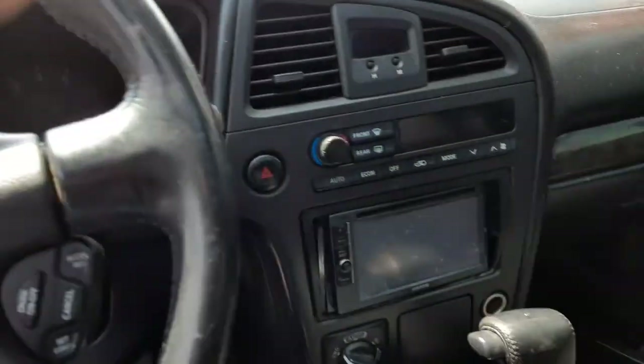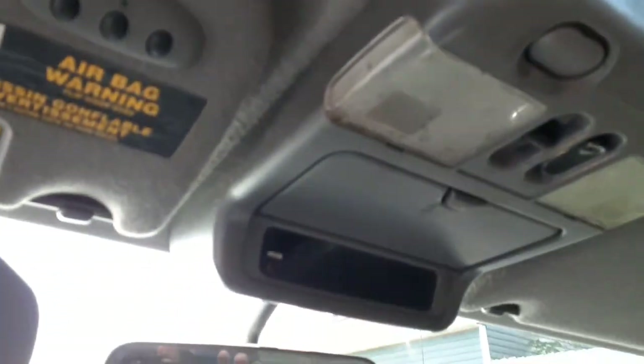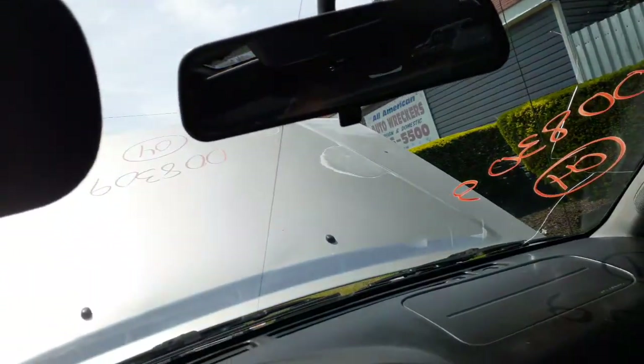Inside here, you got the sun visors — gray, dual visors, lighted. That one's got the HomeLink. Here's your roof console.